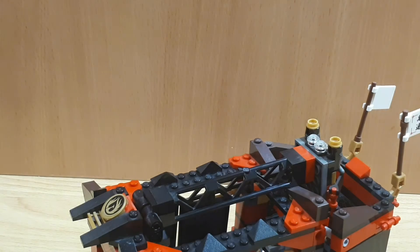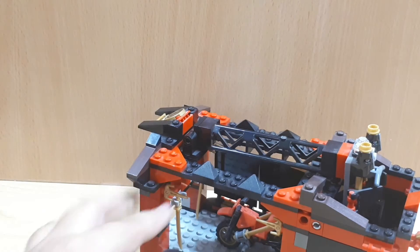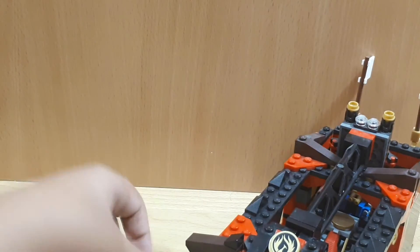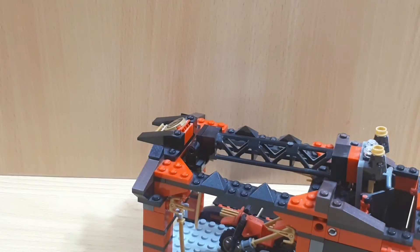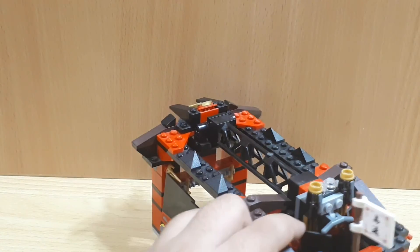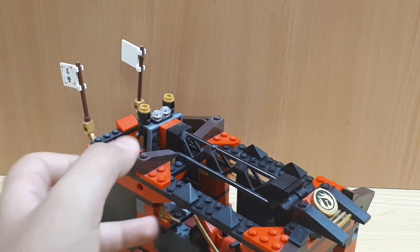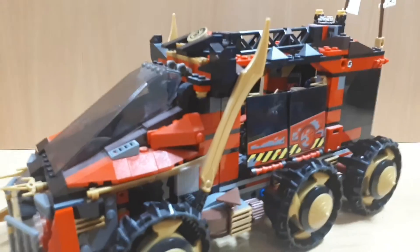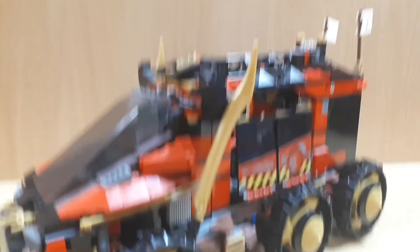Kai's motorcycle can fit in there, and you can do things with it — put minifigs inside, and the other panels open up too, kind of like a station. I remember seeing this vehicle in the show but never seeing this part of it. This set also comes with another outpost for your enemies or the opposition, and I have that too.